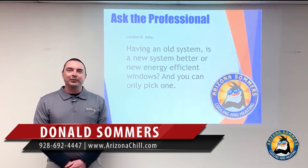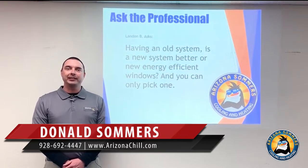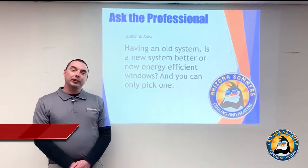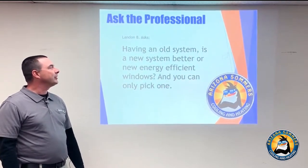Hey everyone, Don with Arizona Summers Cooling and Heating — it's a pleasure to be here today answering some questions and working with Steve and the Lander Team. Our first question is: having an old system, is a new system better, or new energy-efficient windows — and you can only pick one.